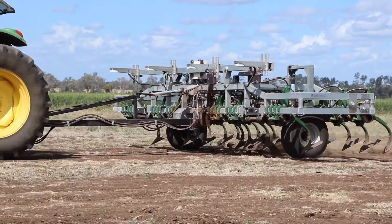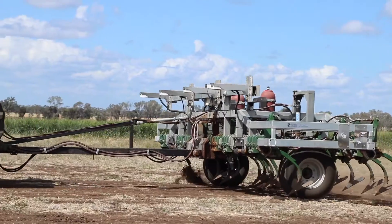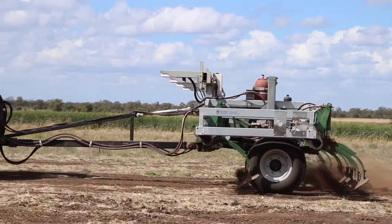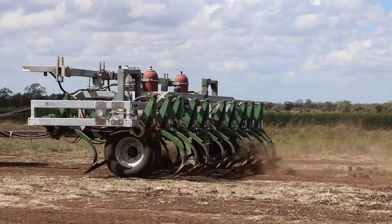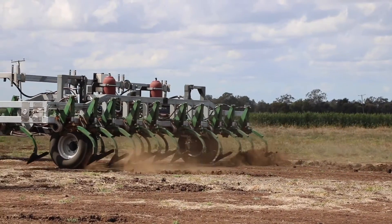Enter the revolutionary new chipping hoe — the world's first site-specific mechanical weeder for large-scale grain production systems. This new tool couples the age-old chipping hoe approach with modern optical weed detection technology and mechanisation to create a non-herbicide tactic to tackle herbicide-resistant weeds of any size.